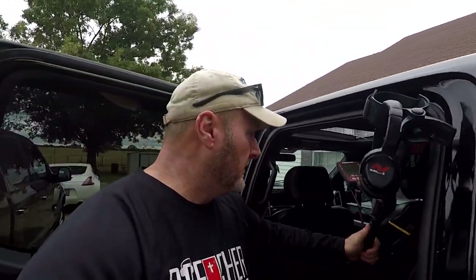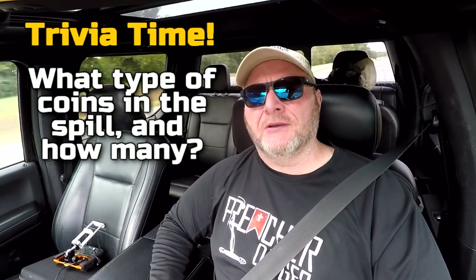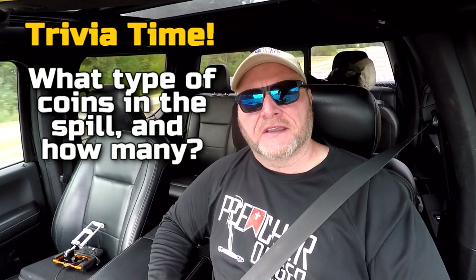Well that wraps it up for me. I found some good stuff here and I'll get back to the house and do a wrap-up and show you guys. Here is the trivia question for today — in one of my previous videos not too long ago I found a coin spill. This is a two-parter: one, what type of coin was the coin spill, and two, how many were in the coin spill? First one to answer correctly in the comments wins a PD sticker and something else. Good luck everybody.